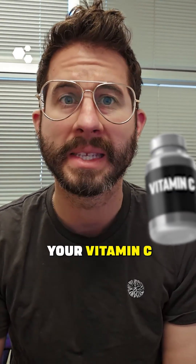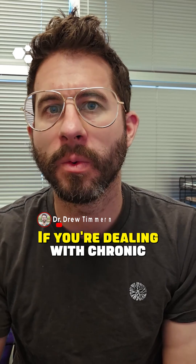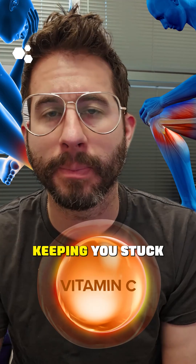You're probably underdosing your vitamin C and it's costing you in pain and slow healing. If you're dealing with chronic orthopedic pain and tendon injuries or even disc issues, missing this one key nutrient could be keeping you stuck.